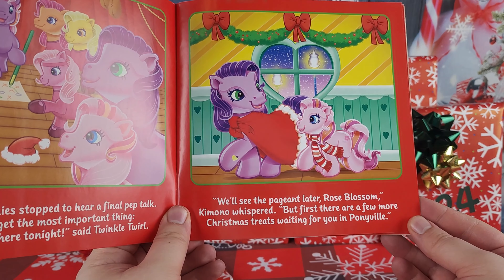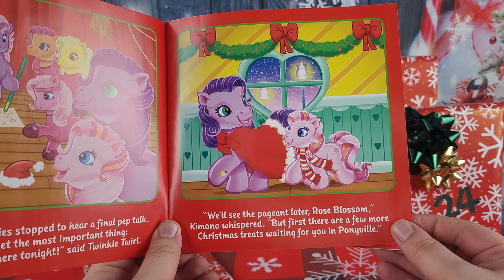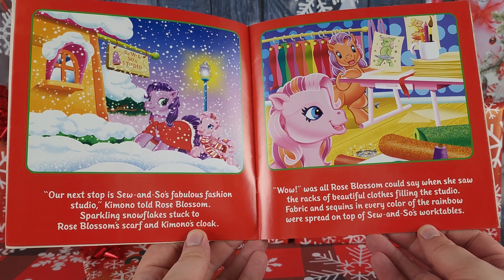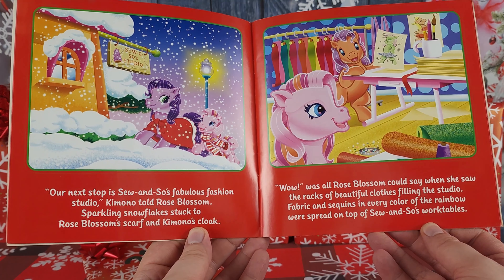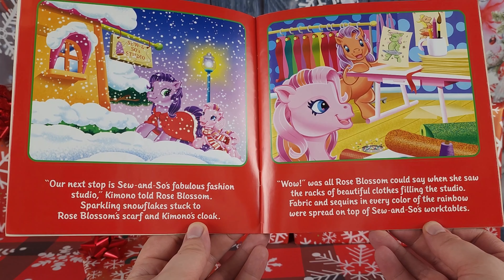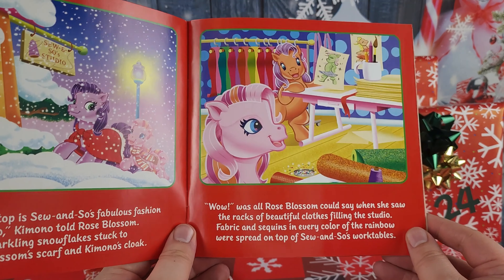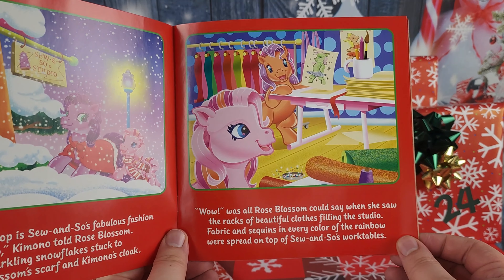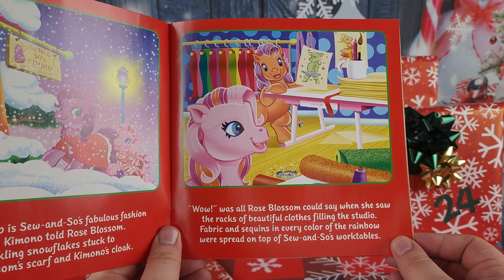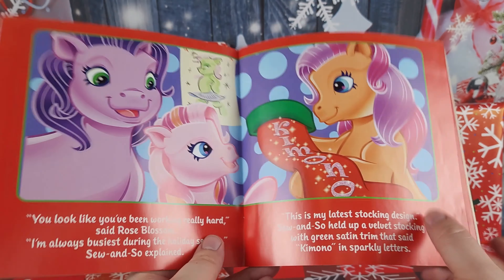'We'll see the pageant later,' Kimono whispered, 'but first there are a few more Christmas treats waiting for you in Ponyville.' 'Our next stop is So-and-So's Fabulous Fashion Studio,' Kimono told Rose Blossom. Sparkling snowflakes stuck to Rose Blossom's scarf and Kimono's cloak. 'Wow,' was all Rose Blossom could say when she saw the racks of beautiful clothes filling the studio — fabric and sequins in every color of the rainbow spread on top of So-and-So's work tables.